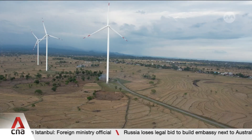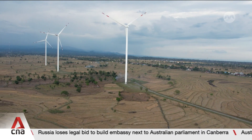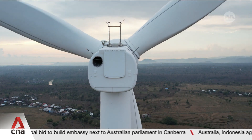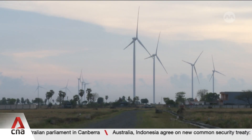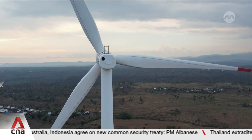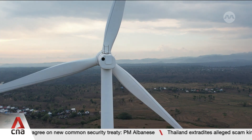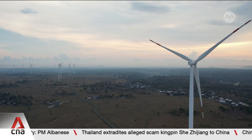Indonesia's renewable energy push is gaining momentum, but progress remains slow compared to its vast potential. As projects like the Tolo Wind Farm grow, the challenge will be ensuring infrastructure and investment keep pace to help blow away the nation's energy problems. Saiful Baris, CNA, Jeneponto, Indonesia.